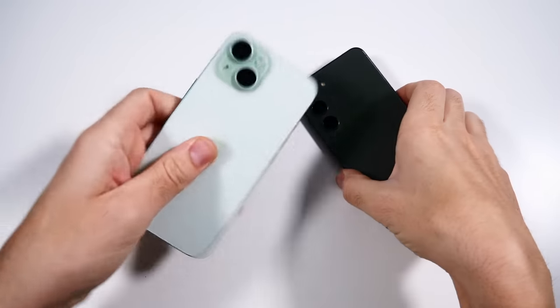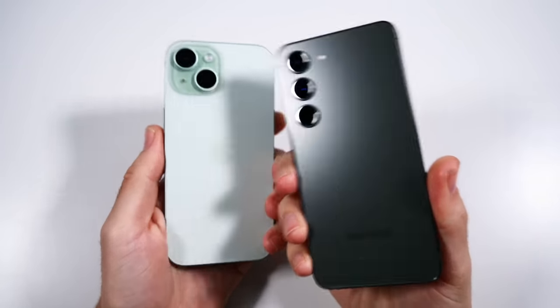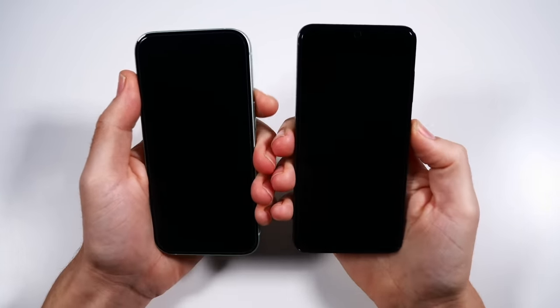What is up guys, Nick here helping you to master your technology. iPhone 15 versus Galaxy S23 speed test.